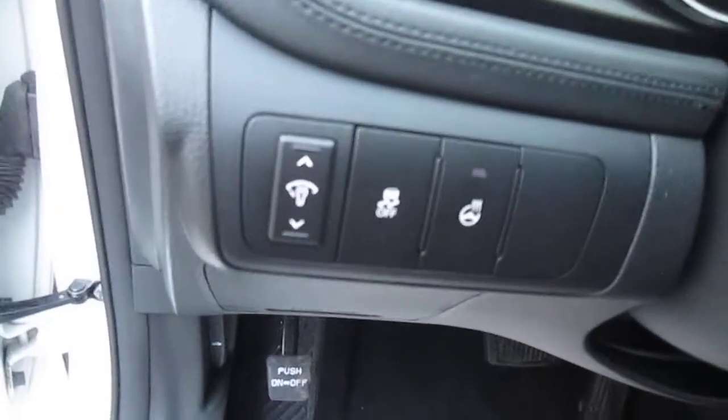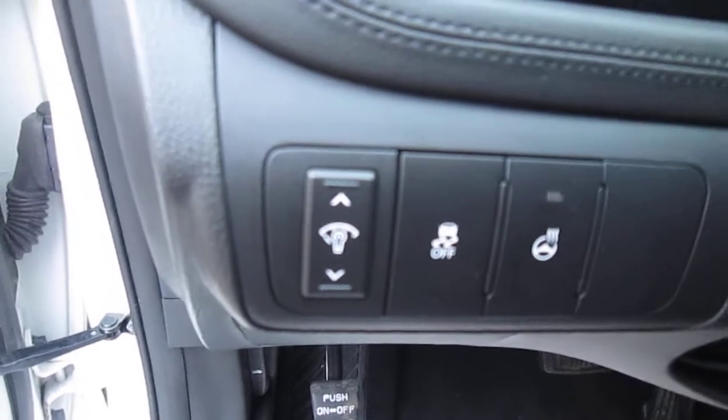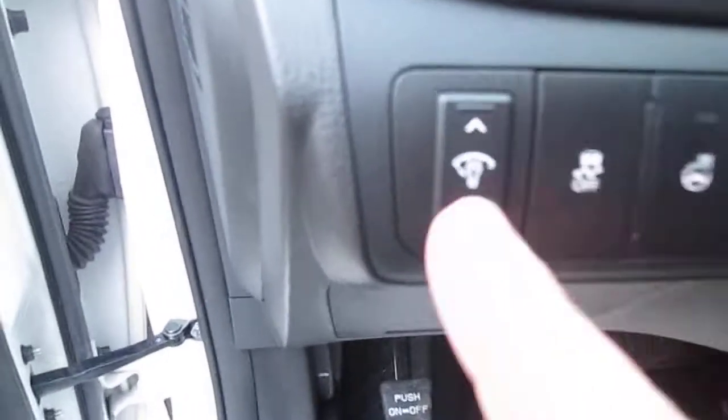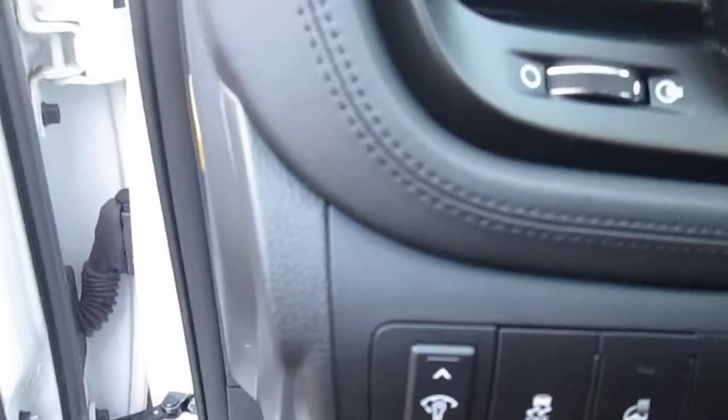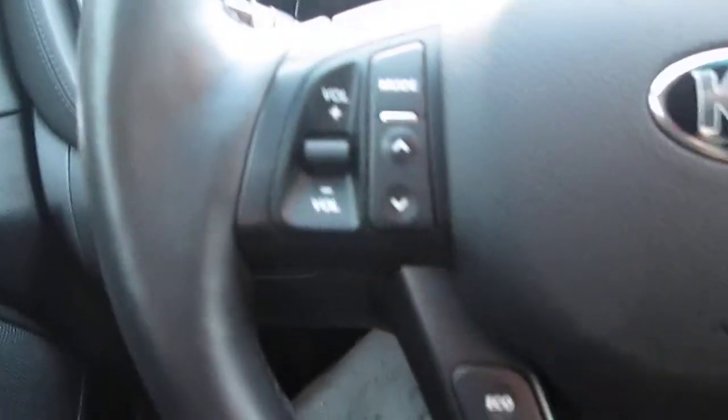There you've got your traction control and the fabulous heated steering wheel that you like so much. And this button here just adjusts the light on the screen. The steering wheel is leather — the whole interior here is leather — and you've got all your buttons there, your radio controls.